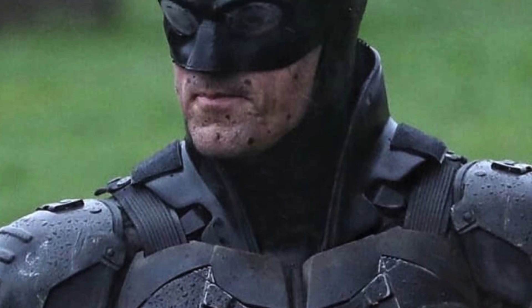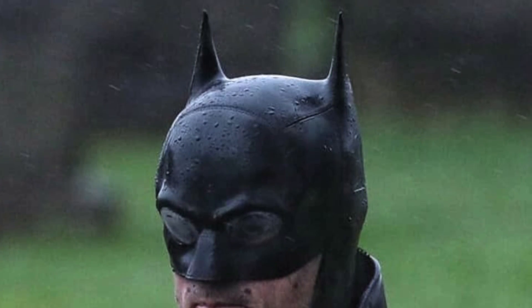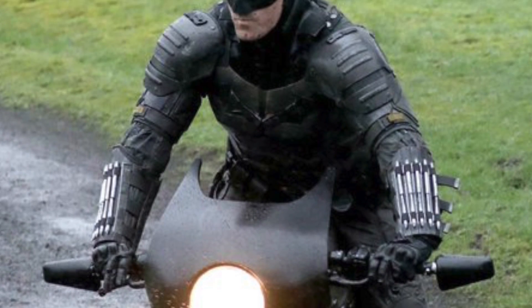Hey, what's up everyone? I just saw the pictures of Robert on set, or rather his stunt double on set, right into the new Bat Cycle. Everyone's chattering about whether they like it or not, this or that. I thought I'd chime in with my thoughts.